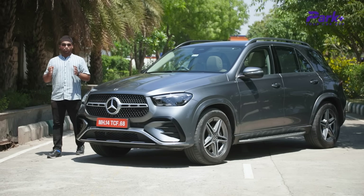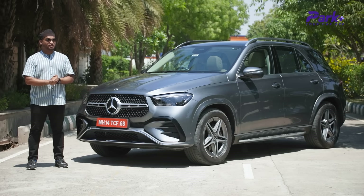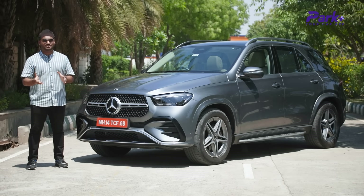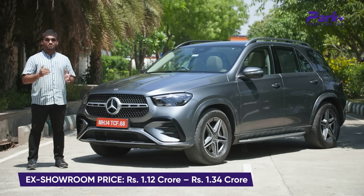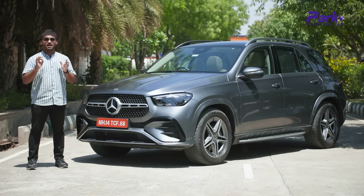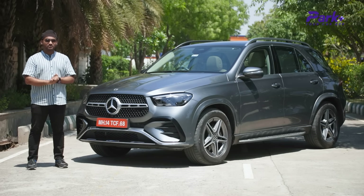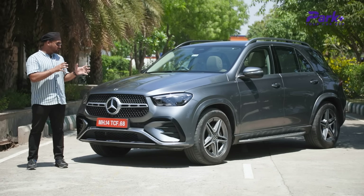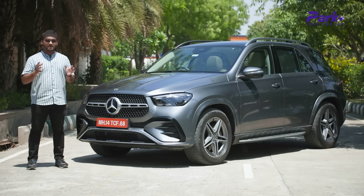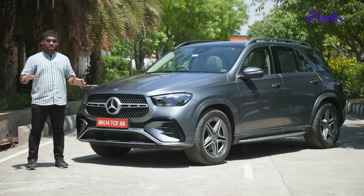Hello everyone, welcome to Park Plus Your Car App. We are going to talk about this new facelifted Mercedes-Benz GLE which has become more expensive than 1 crore. The price now stands at above the 1 crore price range but at the same time the car has evolved in every dimension — be it looks, creature comforts, tech, or the entire luxury quotient. Today we find out if it is the most value for money luxury SUV in that 1 crore price range.